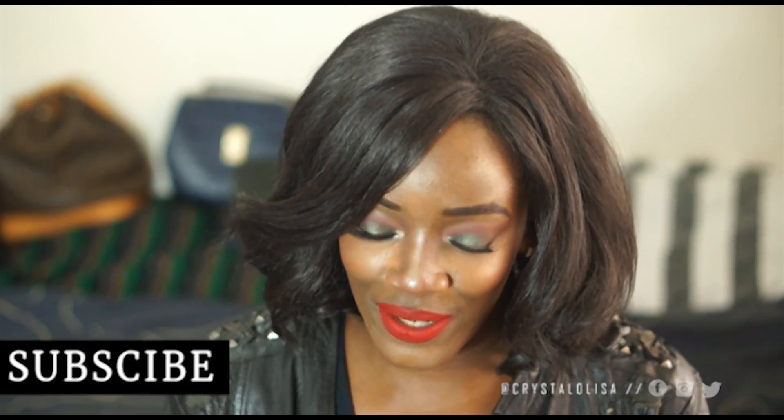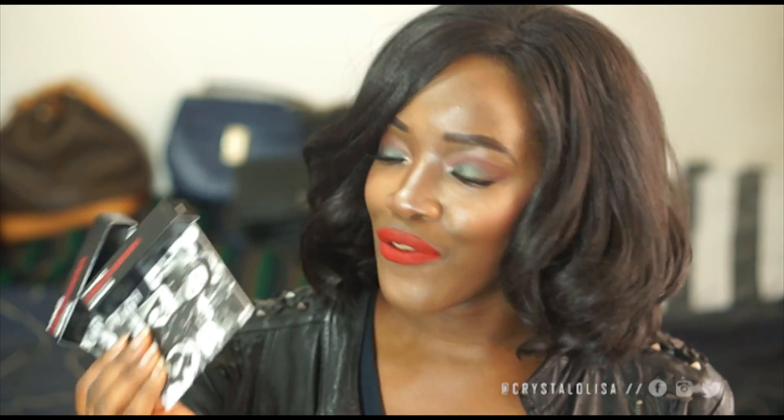I know I say that about all my videos, but I am extra excited today because we're talking about MAC! These are my first ever MAC purchases. We all know I'm obsessed with foundations and liquid lipstick, so I had to get my hands on some MAC ones.